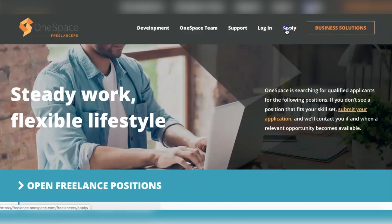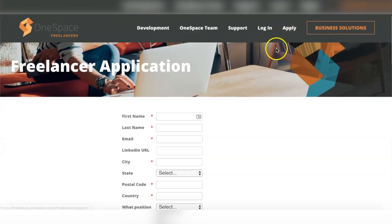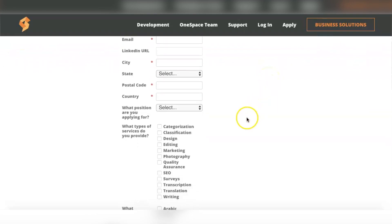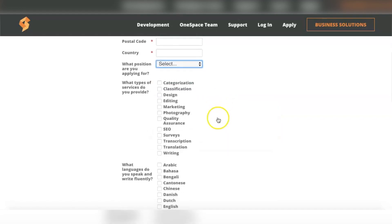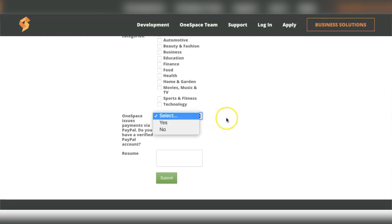All you need to do is apply as a freelancer. The application process is really simple — just click 'Apply Now' on the website to start. You will need to provide your name, email, LinkedIn URL, and home address. After that, you choose the position you are applying for, upload your resume, and connect your PayPal account. Once you finish the application, you will need to take a test that determines your field of expertise, and once you pass you gain access to all available jobs on the site.